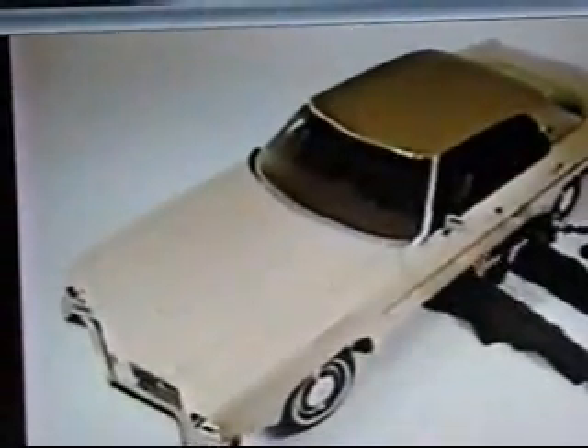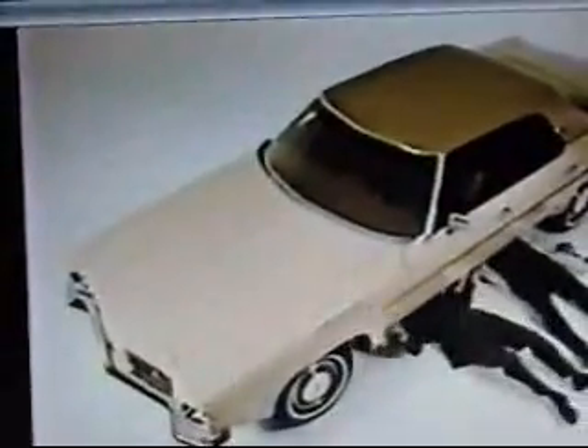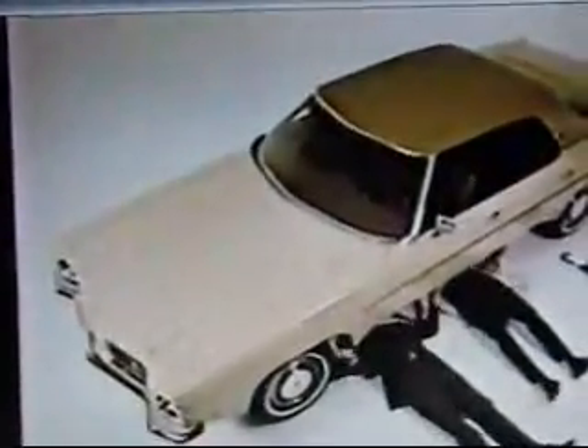This Olds Delta 88 isn't just another pretty car. Look at that aluminized muffler and tailspout to help fight rust. That's very nice. And look up here — thermoplastic inner front fenders to help protect the outer fenders. And you see this? A front bumper that absorbs minor impact.